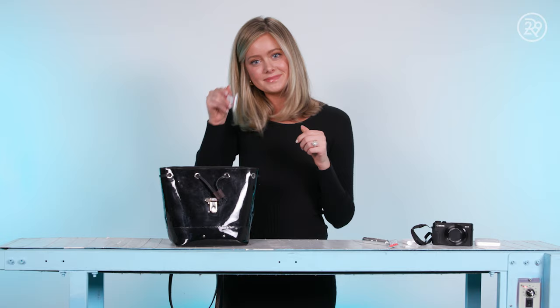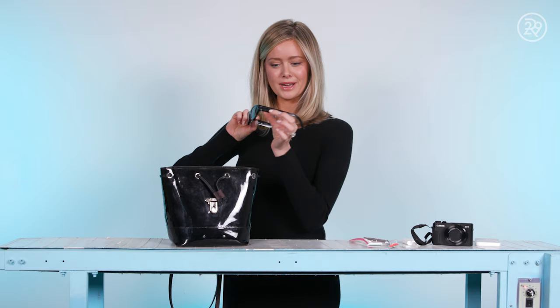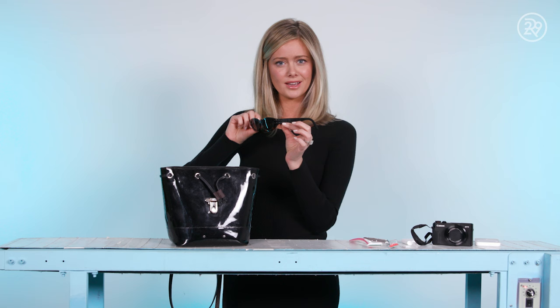Next we have my sunglasses. These ones are Christian Dior. I'm really obsessed with these right now. The top is black and the bottom is like that tortoise look. My best friend Dina actually got these for me. She was like, do you want a normal wedding gift or do you want something you'd actually wear or use? And I was like, yeah, let's do that. All honeymoon I was wearing these and they go with everything, which is why I keep them in every bag.